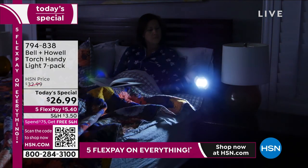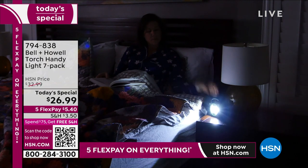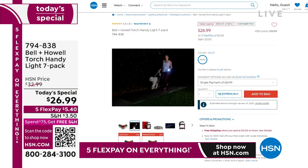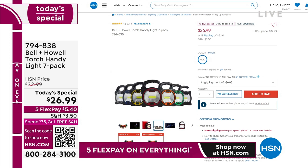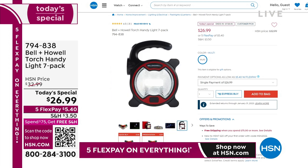$26.99, five flexible payments, and again, if you're ordering today, you'll be able to get it at the lowest price of the year. That's our Bell & Howell Torch Handy Light seven-pack.